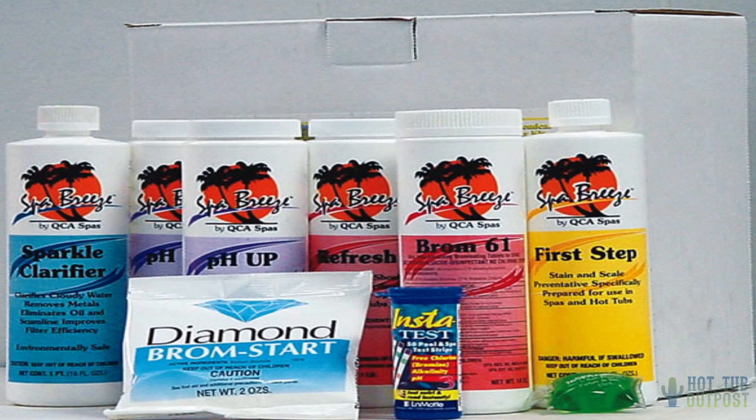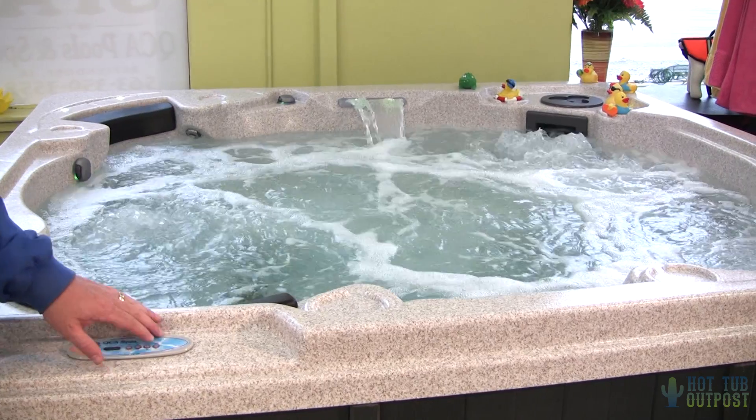Bromine is more stable in hot water. It will last a little longer, so that's good, but it costs a little more. Some people are allergic to Bromine, though.